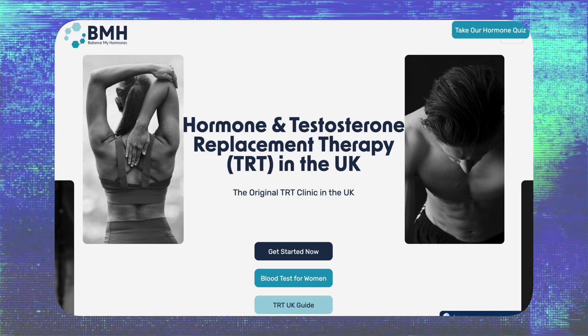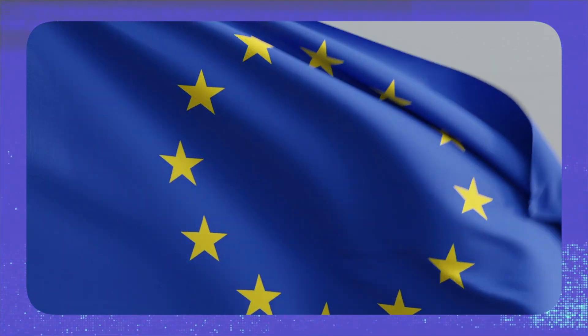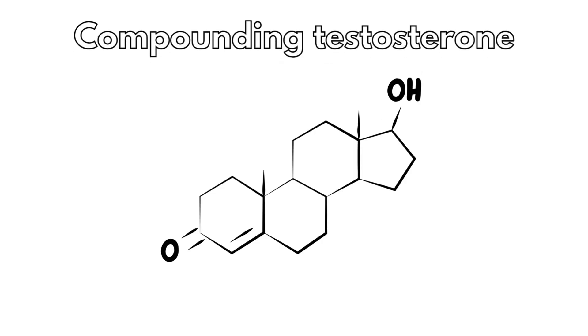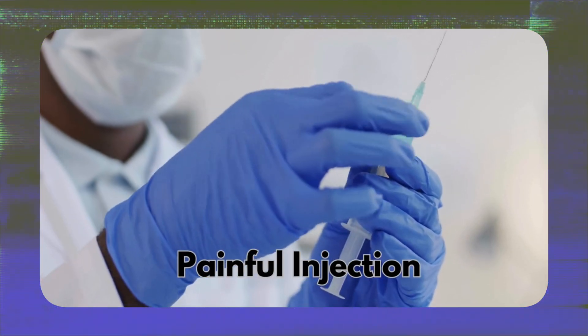Testosterone Propionate — at our clinic, at our pharmacy — we import from Europe. Some of the issues that people have had with Testosterone Propionate in the past in the USA, especially with compounded Testosterone Propionate, is burning and stinging, or very painful injection post-injection. But that's the US version. There is one commercially available form.